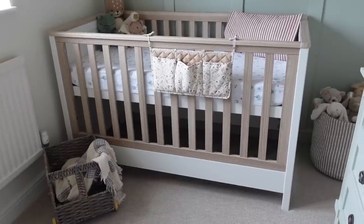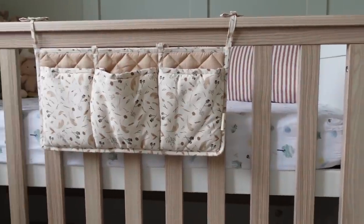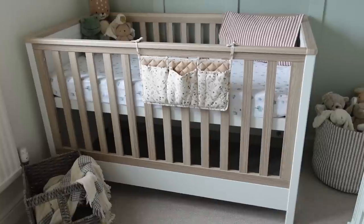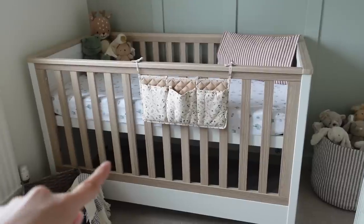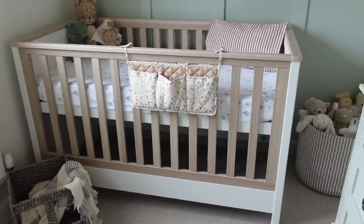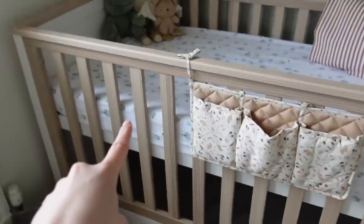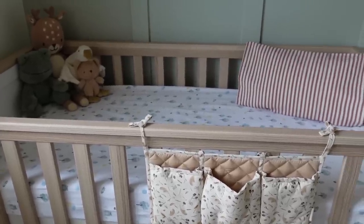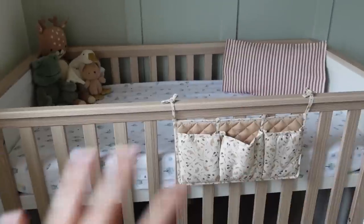So this is the matching Mamas and Papas Harwell cot bed, and again it's in that beautiful wood and white two-toned effect which I just think really warms it up and makes it look so lovely. This cot is perfect because it grows with them — it also turns into a toddler bed and they can sleep in it till they're about four years old. You just take off the front and the back, and also as your little one grows the mattress can be lowered by another two levels, right down low once they start standing up and trying to get out. This is also a Mamas and Papas mattress — it's a spring mattress so it feels really soft, but all baby mattresses have to be firm, so it's firm but it feels comfortable.